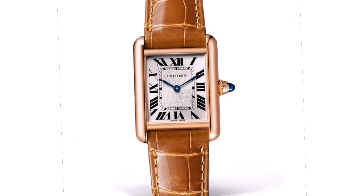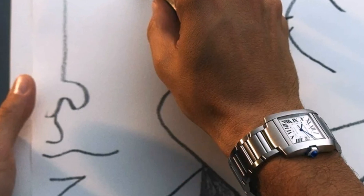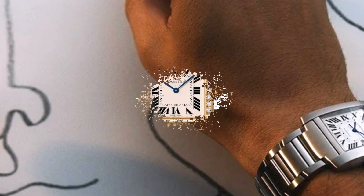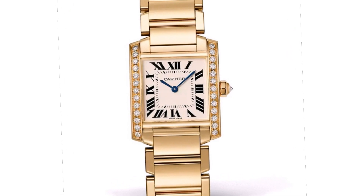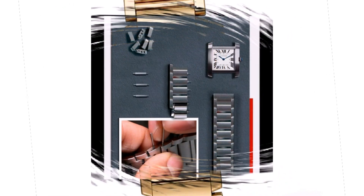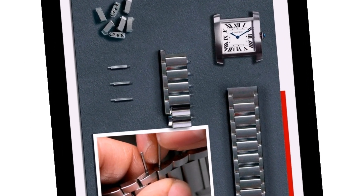Square and rectangular watches are different breeds. In the exploration of watch shapes, both occupy a separate space because they look and feel different. In comparison to round, oval, or tonneau-shaped watches, there is something fundamentally different about square and rectangular cases. And as watch fans, we are often able to come up with a few examples of iconic four-cornered watches.